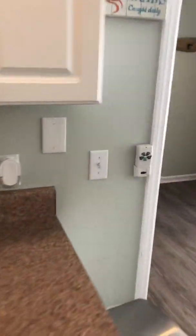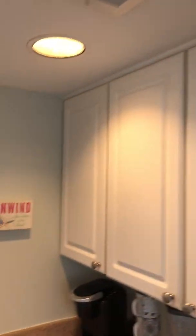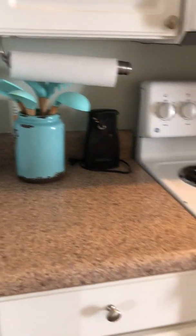Heading upstairs now to take a look. The foil cabinets up here — everything's in good condition.